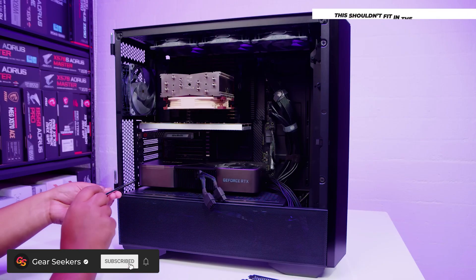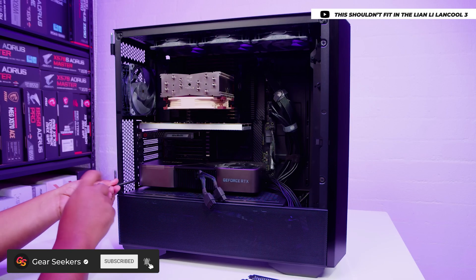Hey Gear Seekers, I'm Nick. You might remember this PC over here. This is my Threadripper Pro editing PC.